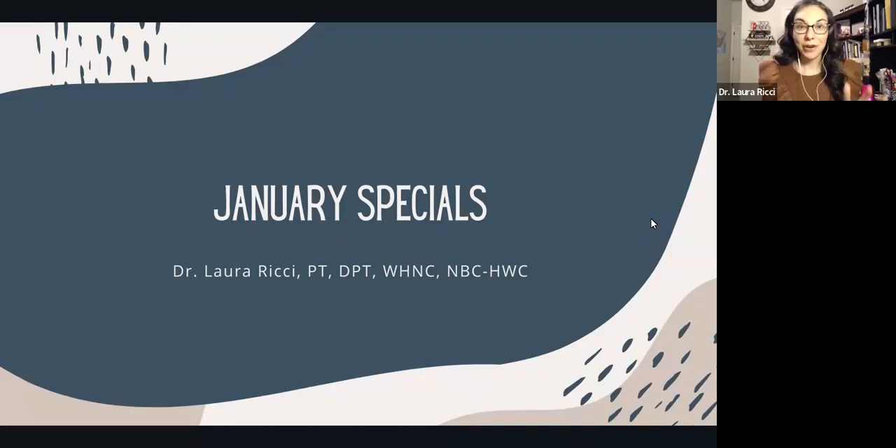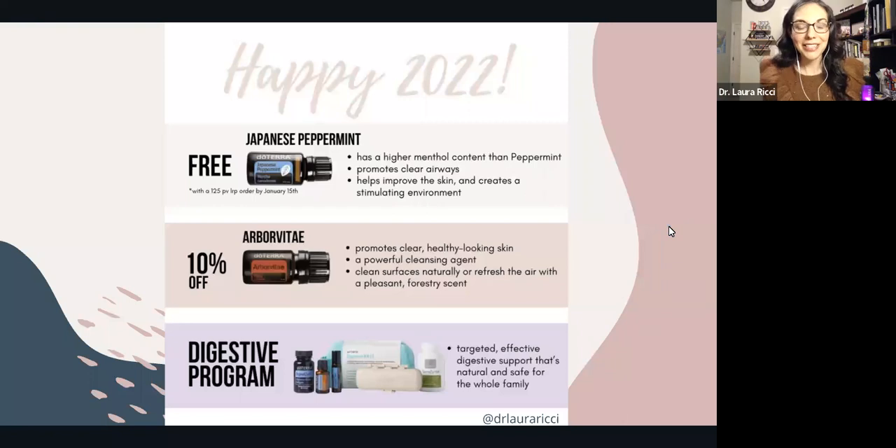We have a brand new oil, one oil that's going away, and a lot of ways to maximize and save this month. So let's jump in and talk about the January specials.